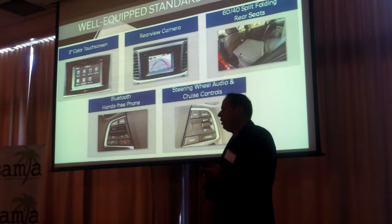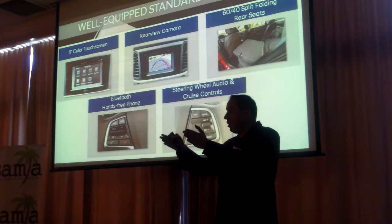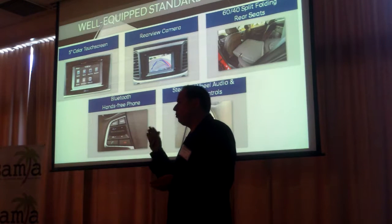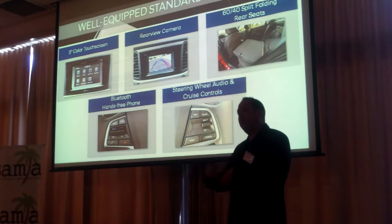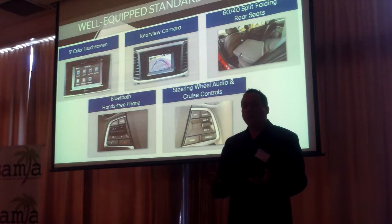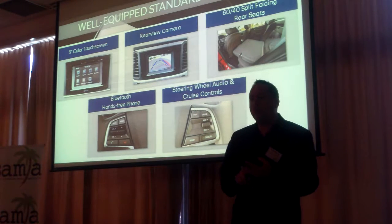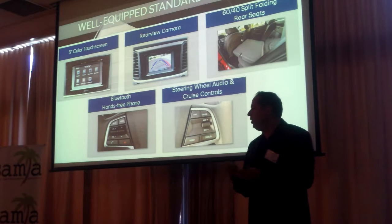You're going to have a 5-inch color touch screen and a standard rear-view camera with parking guidelines to help you park. We have the 60-40 rear split fold seats, so you can fold one side down to fit even more cargo inside. Every single one of our cars will have Bluetooth, cruise control, steering wheel audio controls — everything you need, so it comes very well equipped.